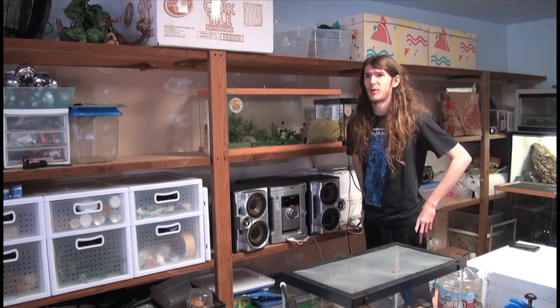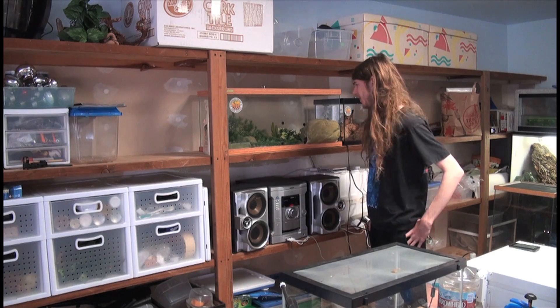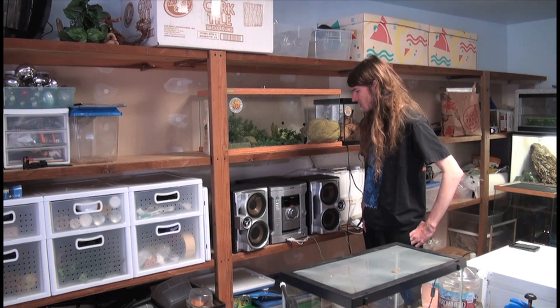Hey guys, what's going on? You can probably hear it's really windy outside, blowing against the garage door and stuff. I figured I would do an update on Squirt — it's been quite a while.